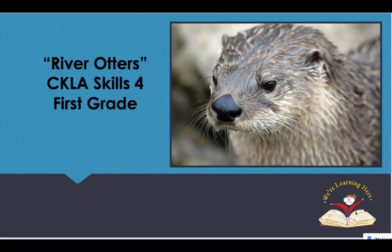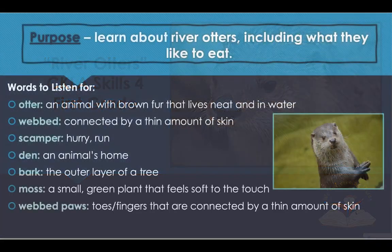Hi boys and girls, welcome to the last story we are going to read together in our reader, The Green Fern Zoo. There are other stories in the reader, so if you want to go to the book located in the CKLA tools and read the remaining stories on your own, you are able to do that. But this is the last story we will read together before we move on to a few more lessons and then move on to Skills Five. So let's go ahead and begin. Today we're going to be reading about river otters.